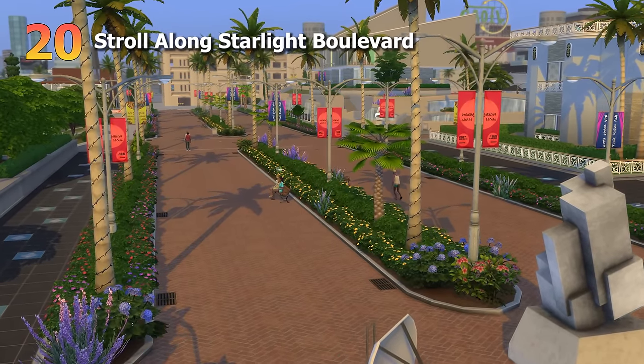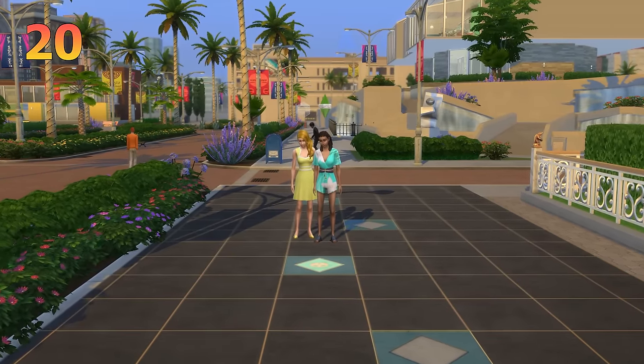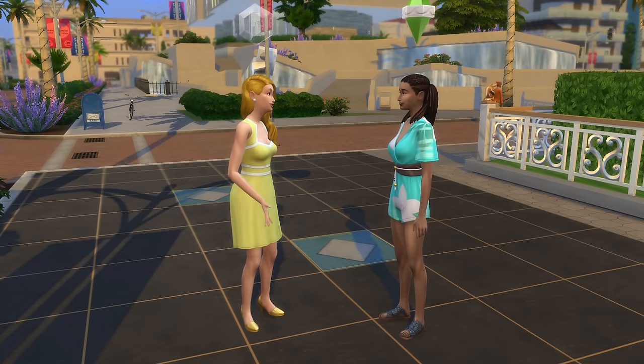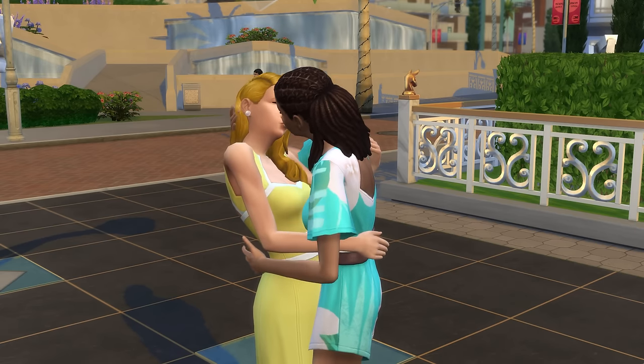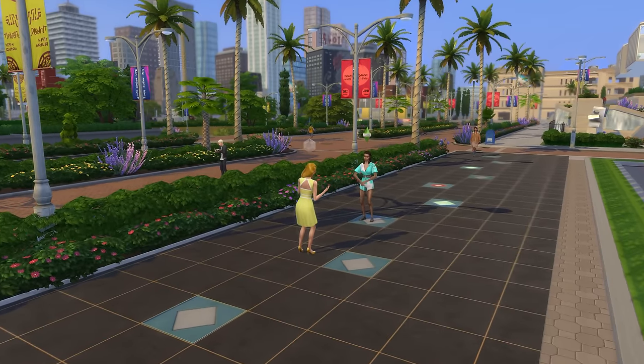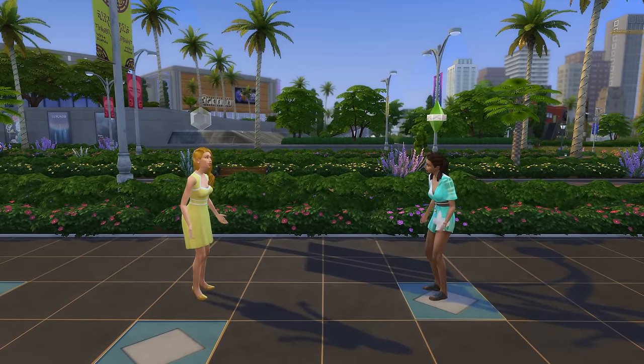The 20th date idea is to take a stroll along the Starlight Boulevard in Del Sol Valley, which will require the Get Famous expansion pack. What makes this date a little exciting is that Sims will have a decent chance of running into some celebrities while they're there.